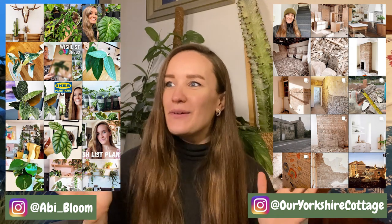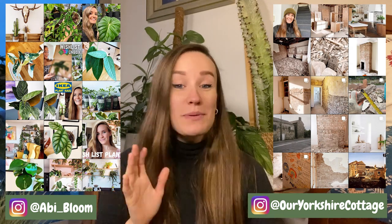Hi guys, welcome back to my channel. If you're new here, my name is Abby. Today's video is a bit different and it feels a bit wrong to be talking about, if I'm honest. If you know me, you know that I love plants, house plants, looking after plants — the whole process of a plant. And today is all about faux plants, fake plants, plants that aren't really plants.